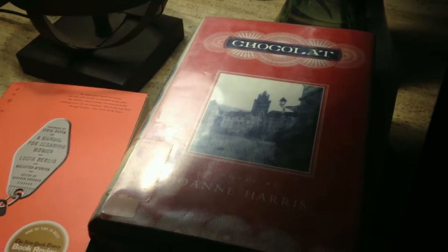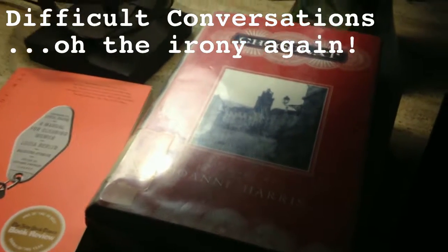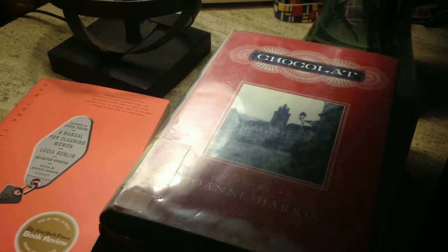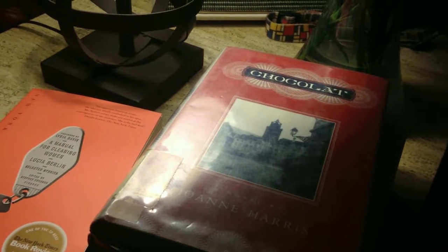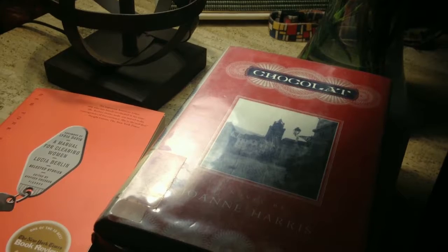So you saw earlier that I'm reading Difficult Conversations for some professional development reading at work. I had that with me on my lunch break — I had a coffee and a cookie. It was delicious, no regrets.